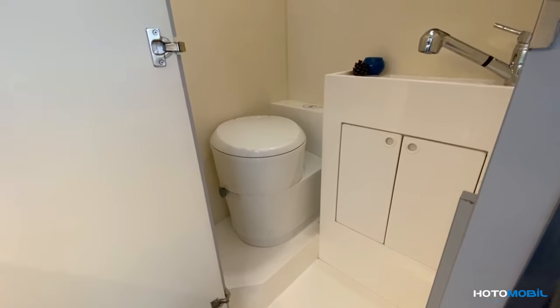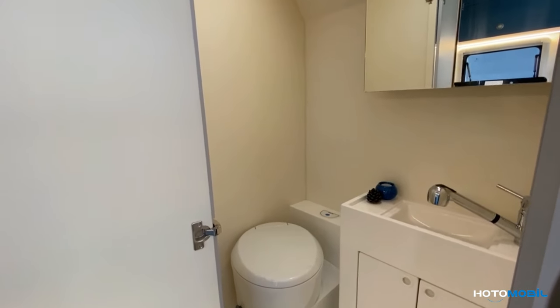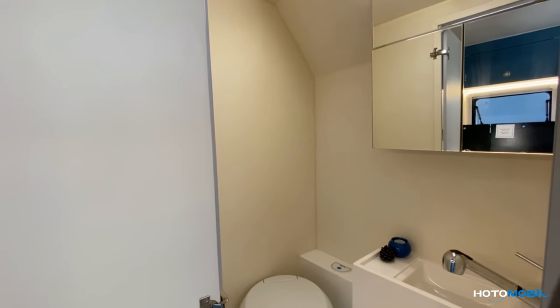Here you can see the bathroom cabinet, which is equipped with a toilet, tap and sink, which can also be used as a shower, and a mirrored cabinet.